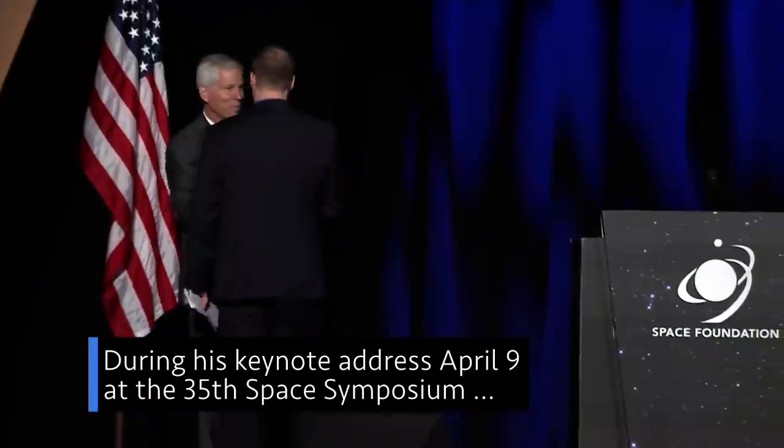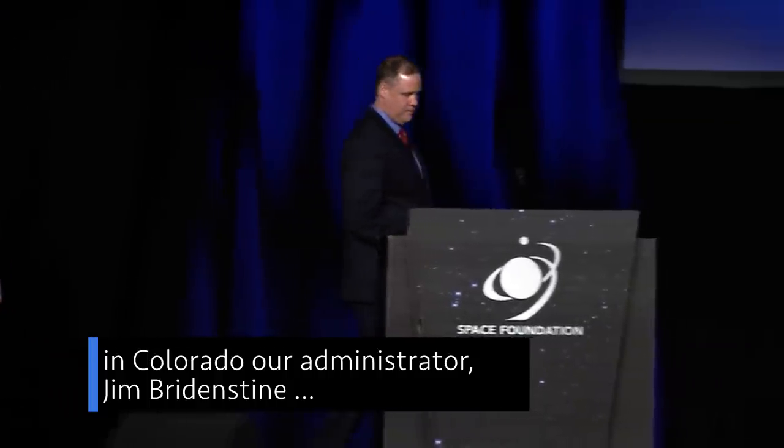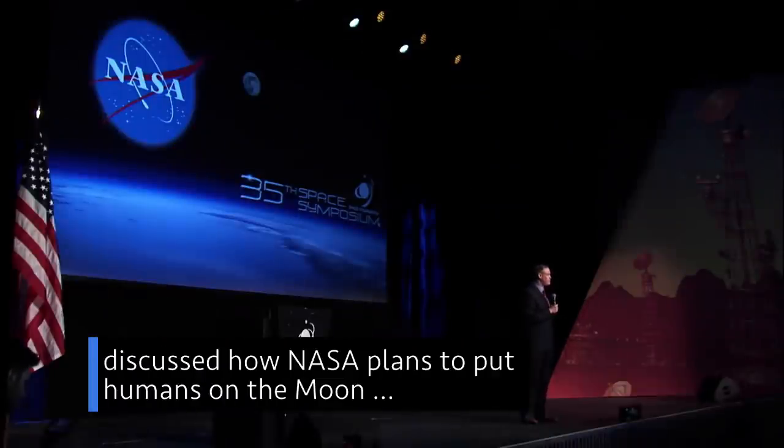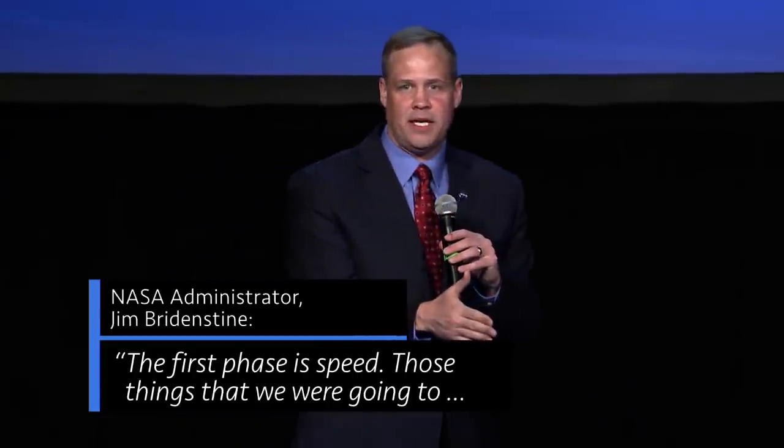During his keynote address April 9th at the 35th Space Symposium in Colorado, our Administrator Jim Bridenstine discussed how NASA plans to put humans on the moon within the next five years. The first phase is speed.